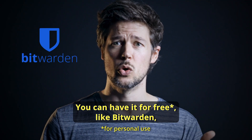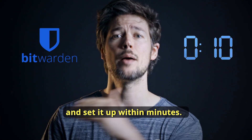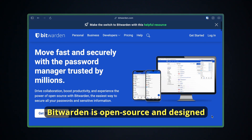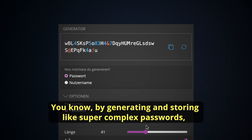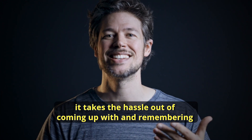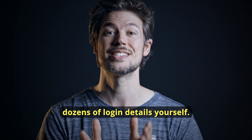You can have it for free, like Bitwarden, which is available for pretty much all platforms and browsers and set it up within minutes. So there is really no excuse. Bitwarden is open source and designed to make your online experience both secure and convenient, by generating and storing super complex passwords — it takes the hassle out of coming up with and remembering dozens of login details yourself.